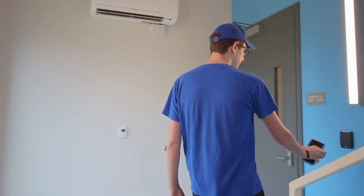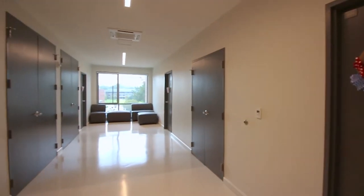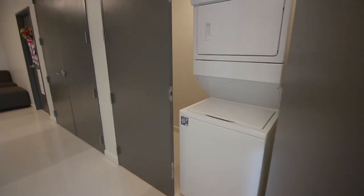The second and third floors are gender specific in the building. The floors contain four rooms, a living space, and a washer dryer unit.